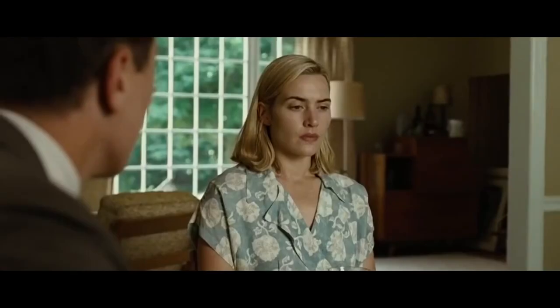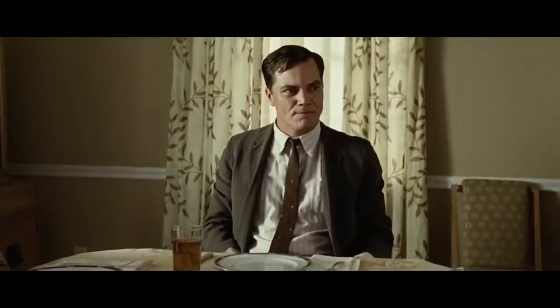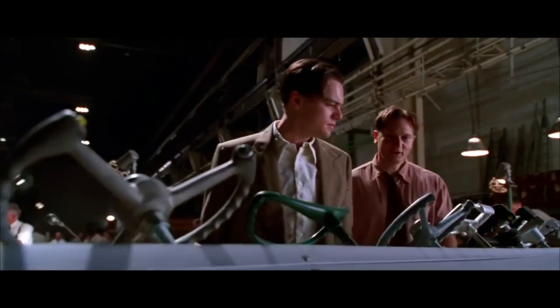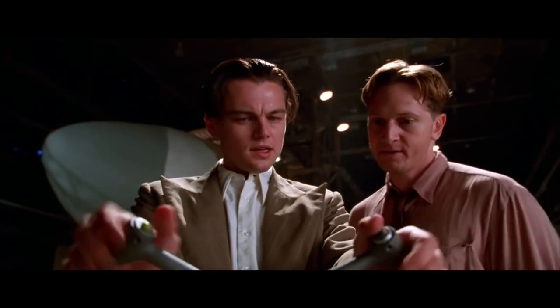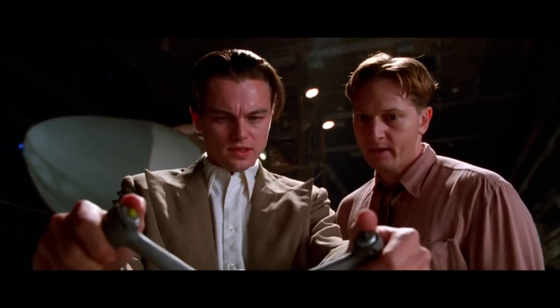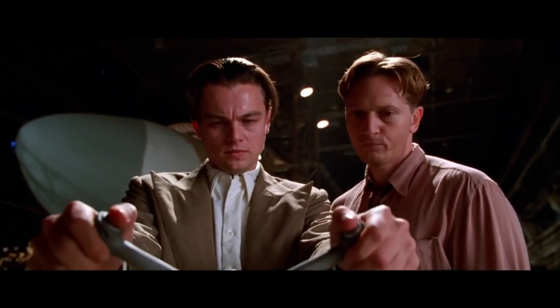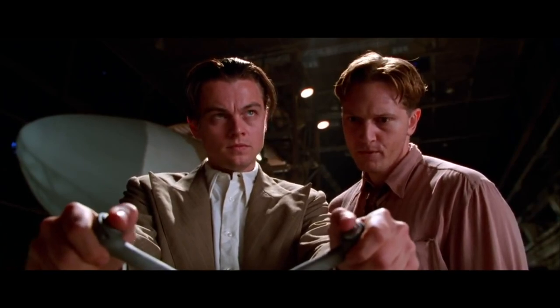2. Express your emotions correctly. By understanding emotions you can learn to express them in a controlled way — not numbing them, but neither overreacting due to them. Learn to understand what is happening to you so that you can express it accurately and in the correct proportion to the circumstance. Be honest with your feelings, not just acknowledging that they exist, but how much impact they have on you in different situations. Do this to then proportionally express them with others, which will allow you to control the flow of the communication.